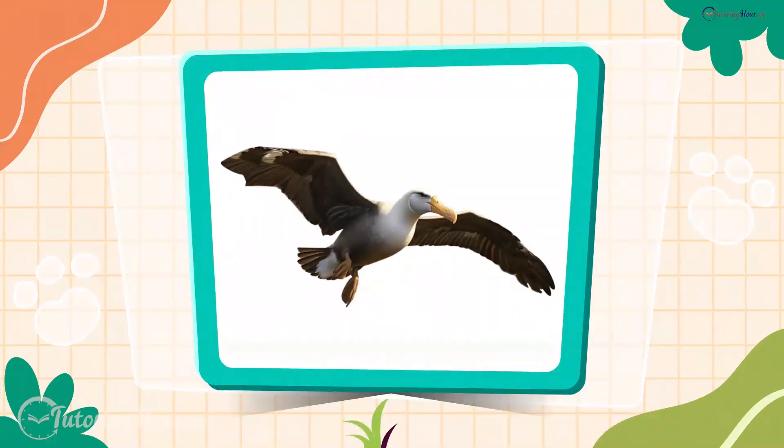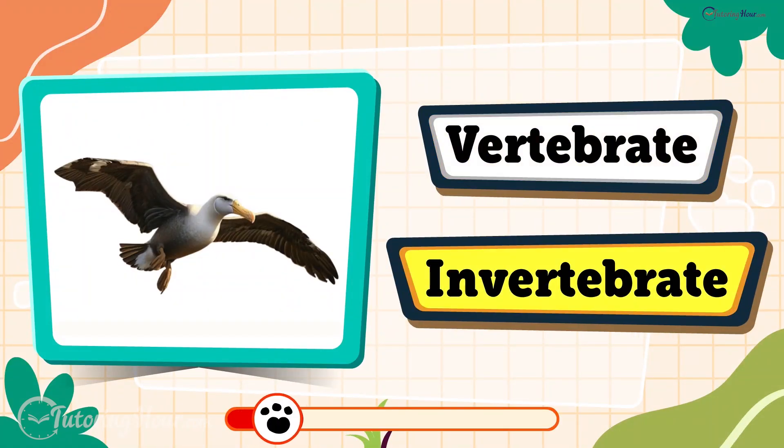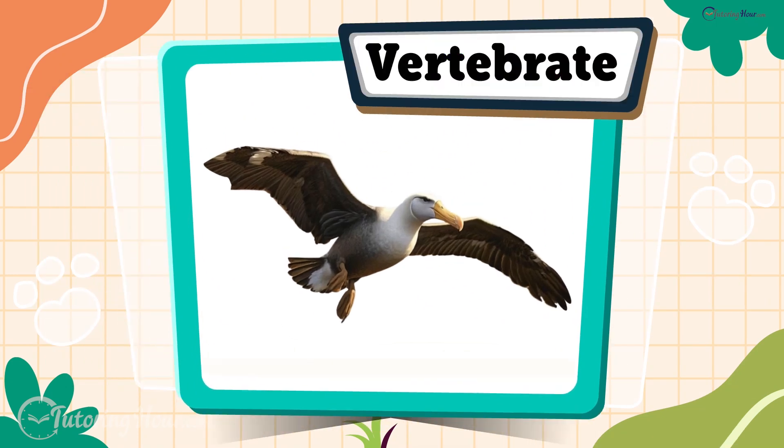Up next is the albatross. Is it a vertebrate or an invertebrate? That's right, it is a vertebrate. An albatross is a bird, and all birds have backbones.